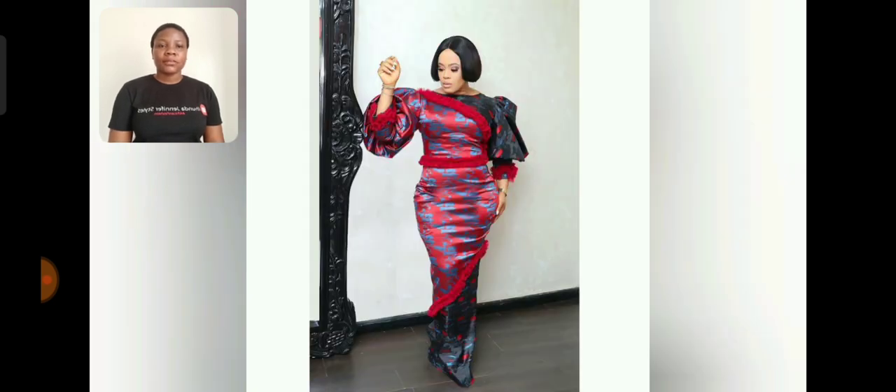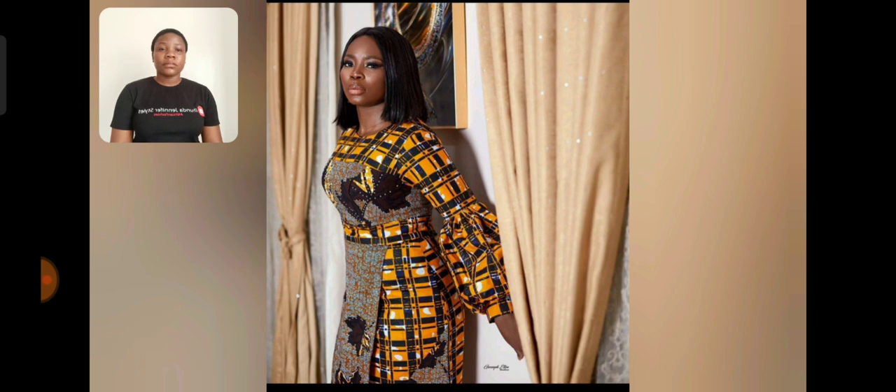Oh my god, this is beautiful! This is my style. It's two different Akara prints — it's so beautiful, the design. I just love this color.